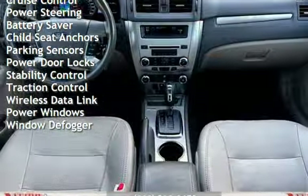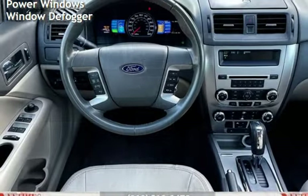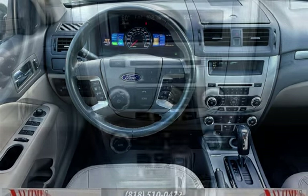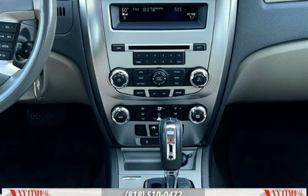Additional features include power steering, battery saver, child seat anchors, parking sensors, power door locks, stability control, traction control, wireless data link, power windows, and window defogger.